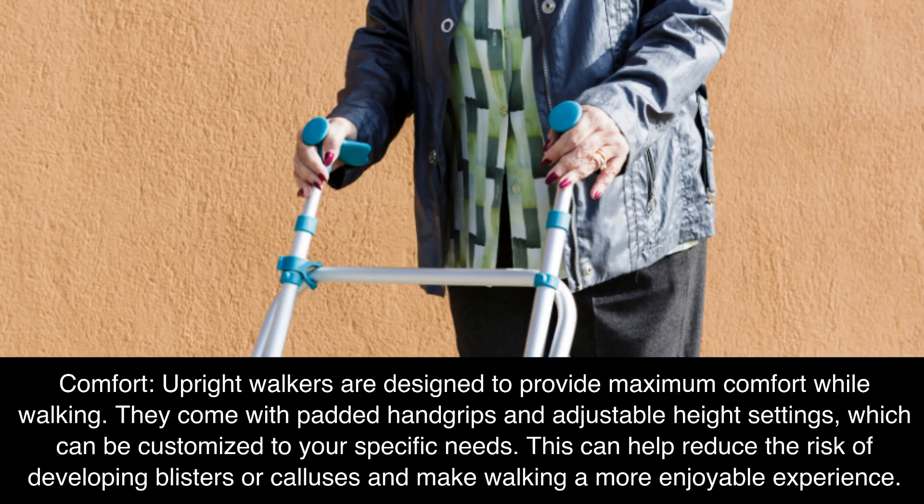Comfort: Upright walkers are designed to provide maximum comfort while walking. They come with padded hand grips and adjustable height settings, which can be customized to your specific needs. This can help reduce the risk of developing blisters or calluses and make walking a more enjoyable experience.